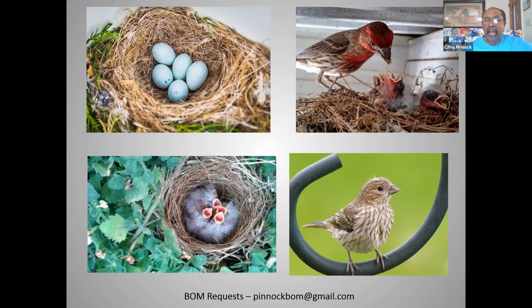If you have any questions, please send them through the chat to Scott and he will forward them. Scott thanks Clive for a great presentation, noting that while the house finch is very common in the North, it is much less common to see in South Florida.